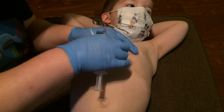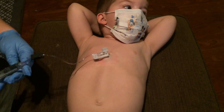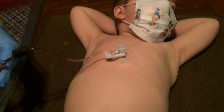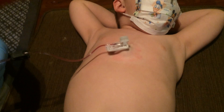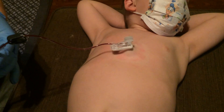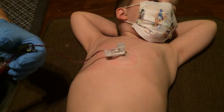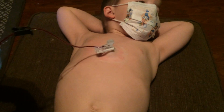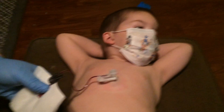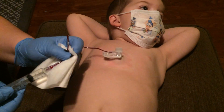Now I am going to access the port. Make sure we get a blood draw. Now it is time to slowly insert the factor.